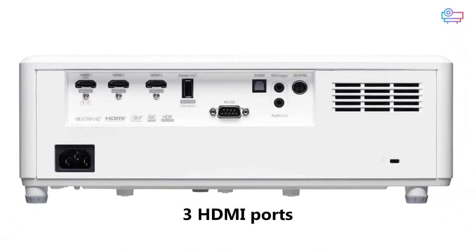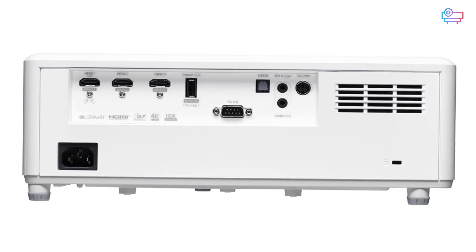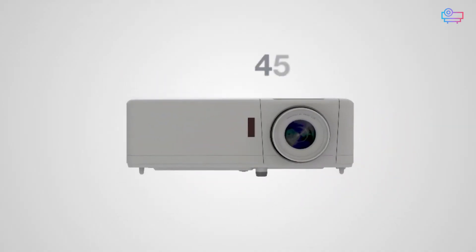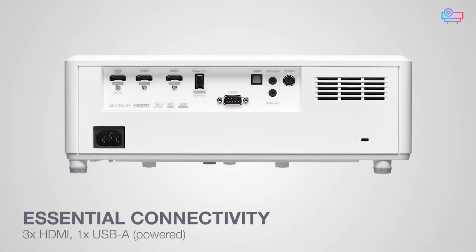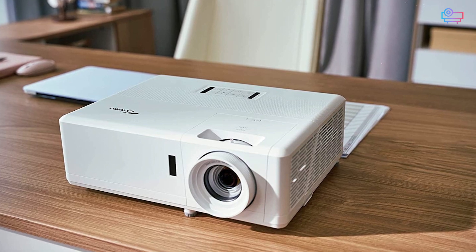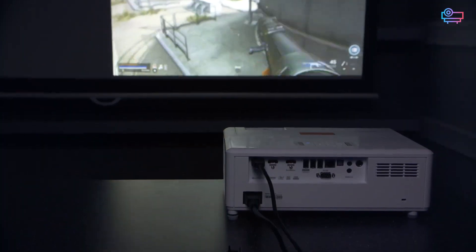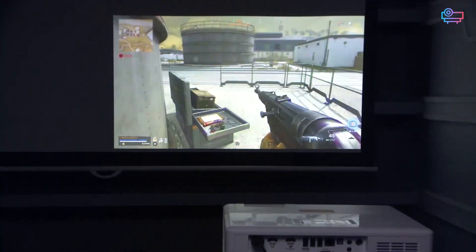The three HDMI ports on the Optoma UHZ45 are another reason it's great for multi-purpose spaces. You can connect a game system, streaming stick, and cable box all at the same time, and switch between them quickly. The unfortunate thing is you will need to use external content sources, since it lacks any wireless connectivity, something that could be an issue in more modern entertainment setups.